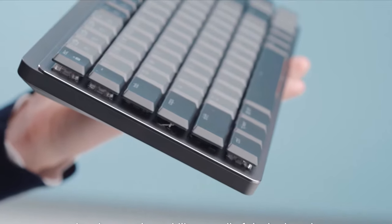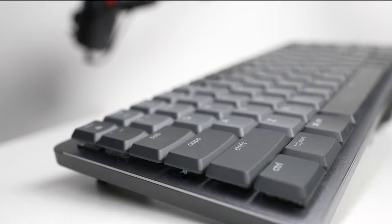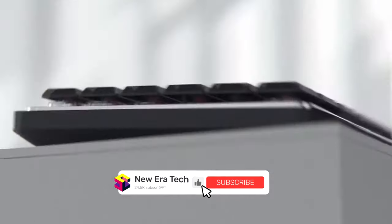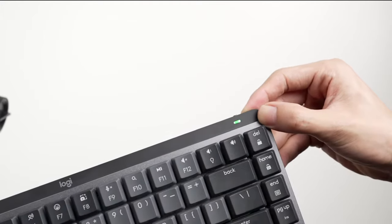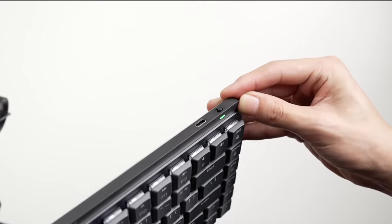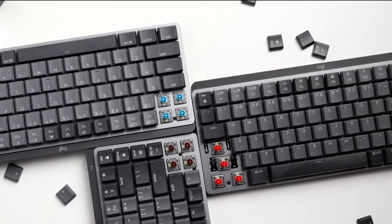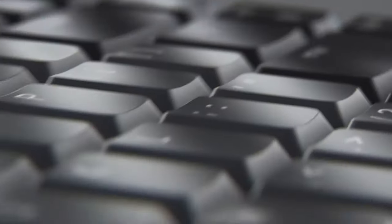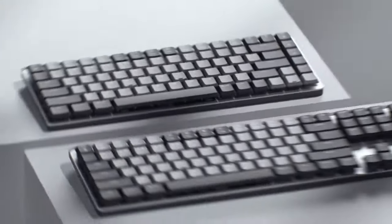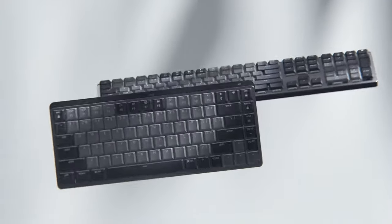The MX Mechanical Mini can save up to three paired devices and switch between them with a keyboard shortcut. It can connect over Bluetooth or a Logitech Bolt receiver, and supports both Windows and macOS. The backlit keys magically light up the moment your hands approach and automatically adjust to suit your lighting conditions. If you need a 10-key number pad, go for the full-size MX Mechanical. But if you like a compact keyboard, you'll absolutely love the MX Mechanical Mini.